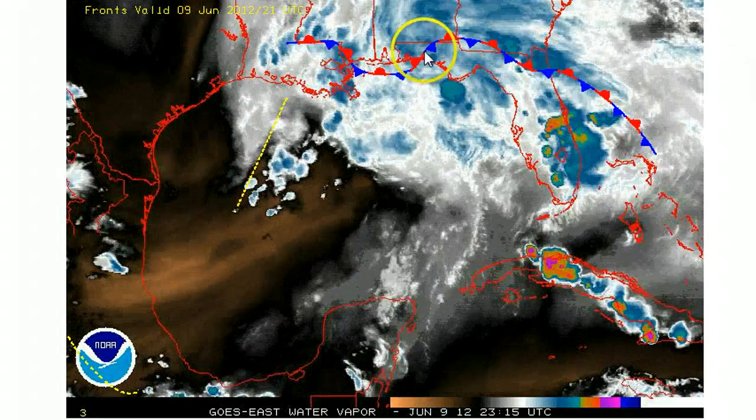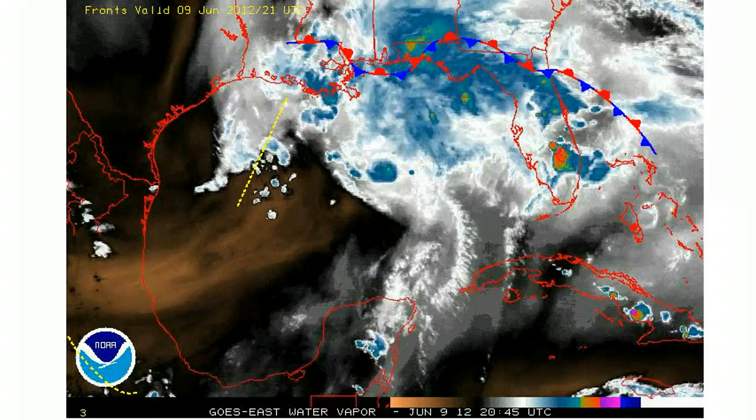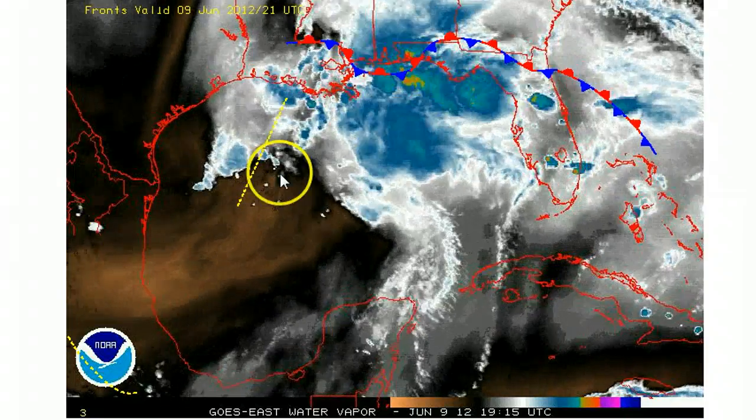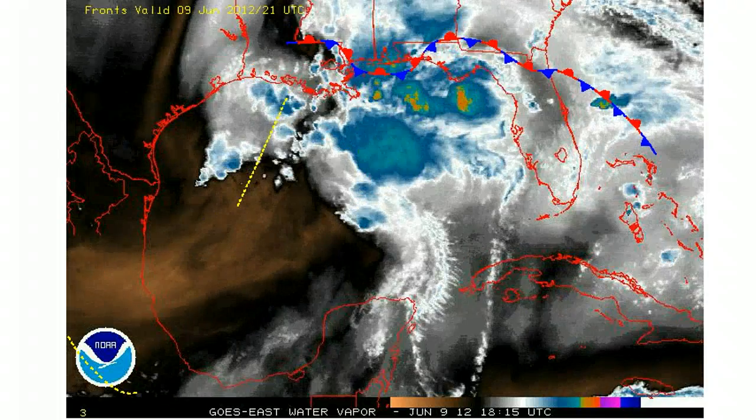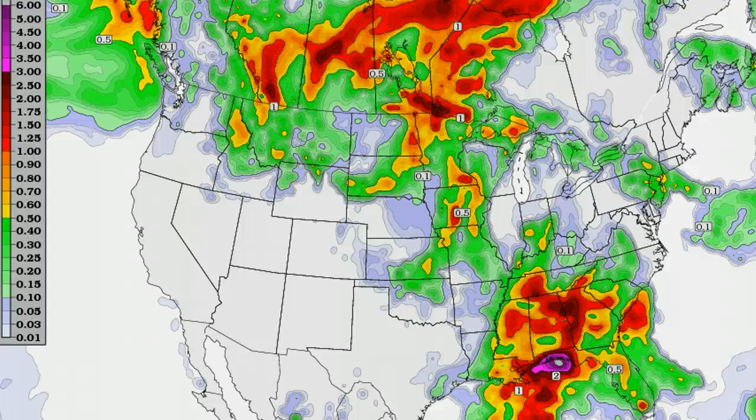We have this stalled-out frontal boundary, and more importantly, we still have this second upper-level spin making its way across the northwest Gulf. This is helping to kick off more shower and thunderstorm activity out ahead of it, and that is going to make for a very wet Sunday. This is being advertised quite well by both the NAM and GFS forecast models. While global models don't have the best handle on convective activity, at the very least both are suggesting several more inches of rainfall. We already have a very saturated ground, with over a foot of rain in some locations, so it won't take much more rain for there to be even more significant flooding, especially in areas that receive any training over a period of several hours.